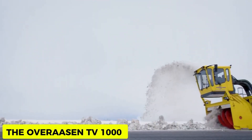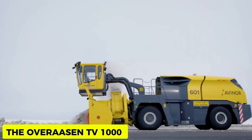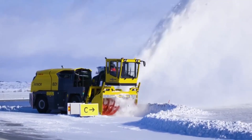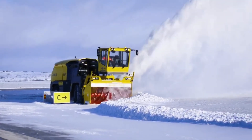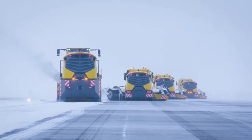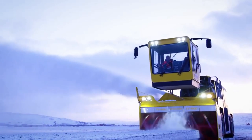Overasen TV-1000. Another machine for clearing snow from surfaces, the Overasen TV-1000 is a powerful game-changer in this niche. It clears snow at a speedy and efficient rate, with a powerful engine and self-propelling design that enables it to work in harsh and challenging conditions.